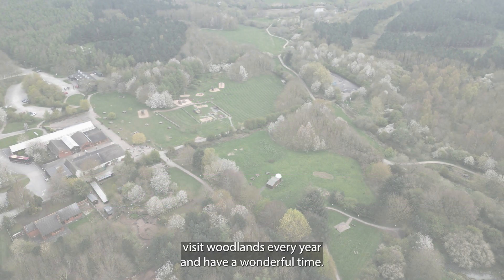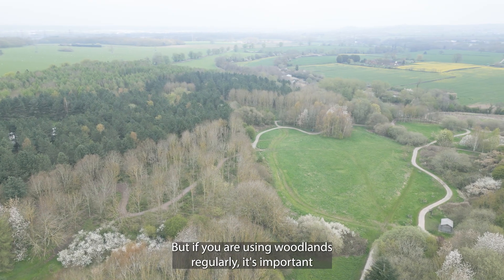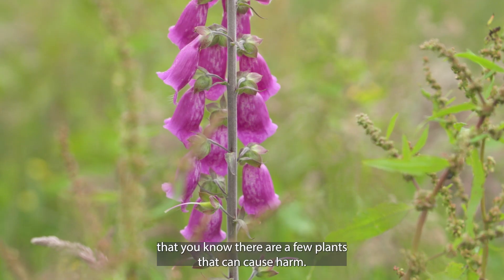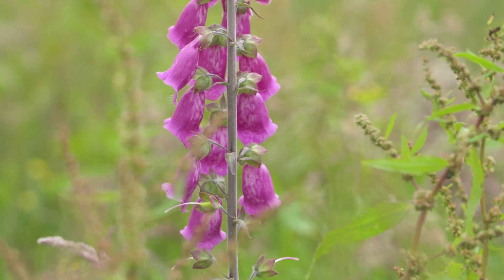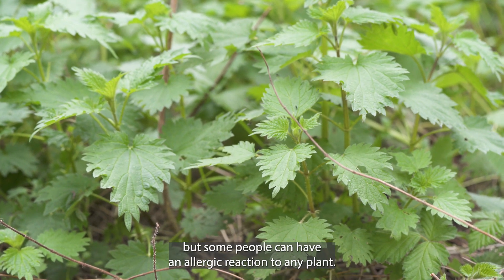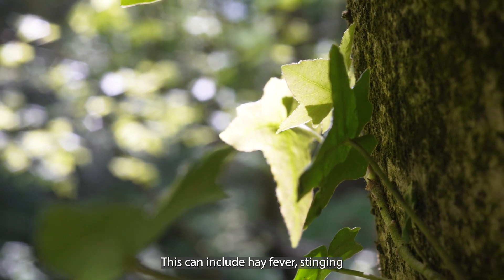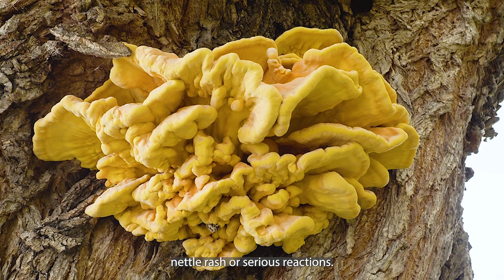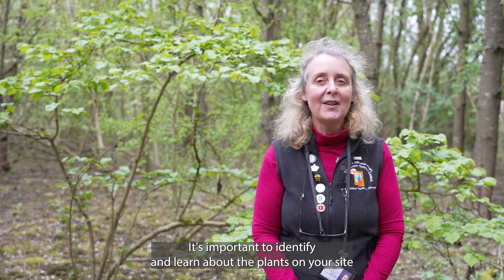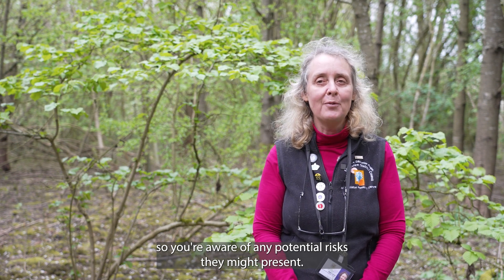Many of us visit woodlands every year and have a wonderful time, but if you are using woodlands regularly it's important that you know there are a few plants that can cause harm. Some might be poisonous, but some people can have an allergic reaction to any plant. This can include hay fever, stinging nettle rash, or serious reactions. It's important to identify and learn about the plants on your site so you're aware of any potential risks they might present.